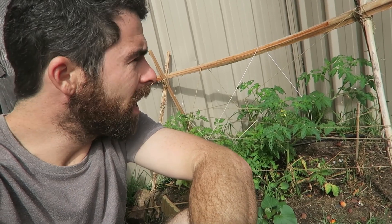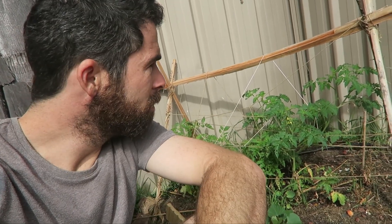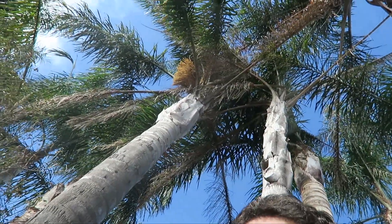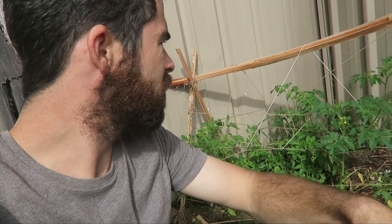There's some tomatoes growing there and I built a frame out of bits of the palm trees you can see behind me that fell onto the ground. Tied it together with just a bunch of string that was left over from some string activity.